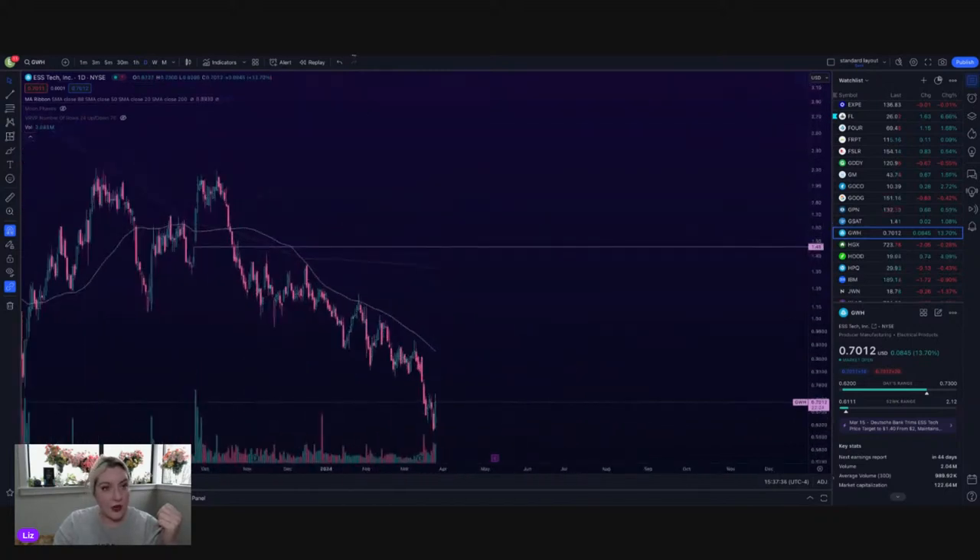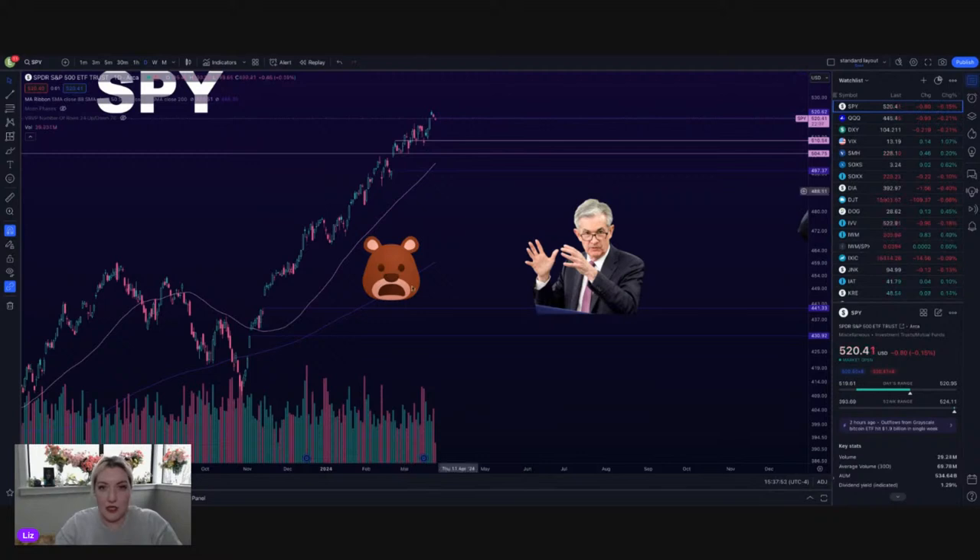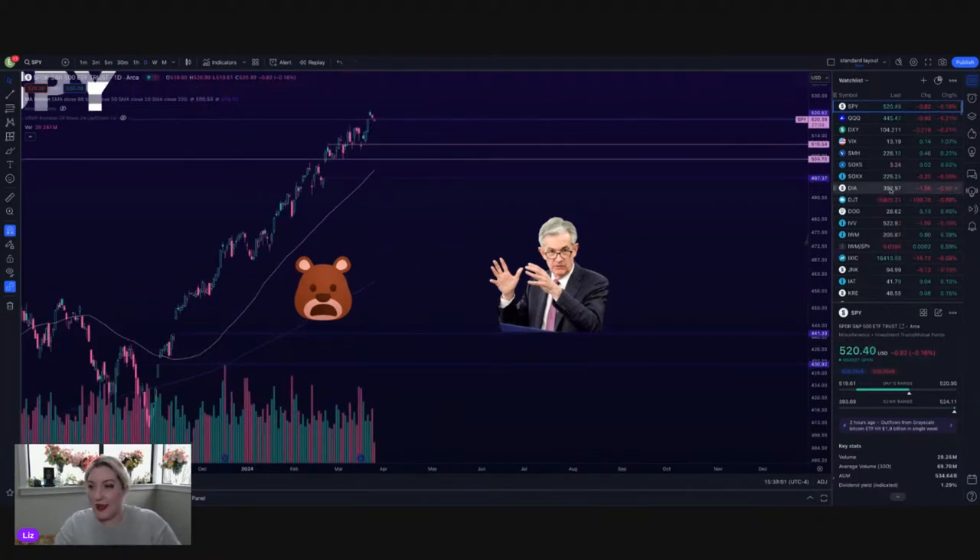GWH looks like trash on fire. There was news that Trump's DWAC — they're getting rid of it and replacing it with Truth Social, and it's going to start trading under DJT. That'll be a fun one — maybe a day trade. I think it's going to start trading tomorrow. We'll probably day trade that one for fun.